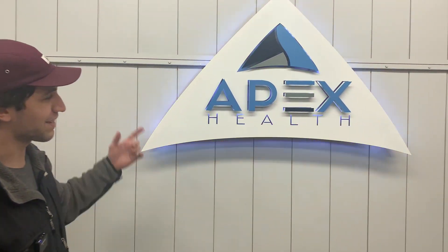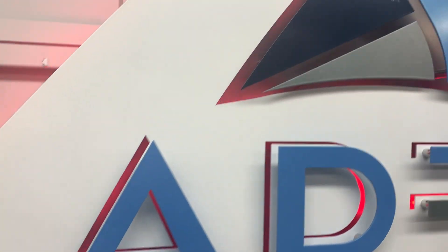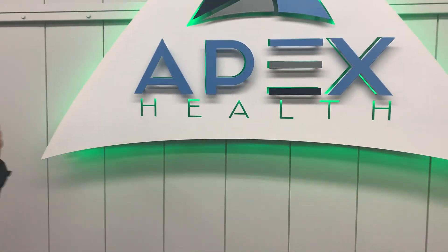Hey guys, today I'm showing off Apex Health. This is another great example of the standard work that Shield Co. can do. It has our matte powder coat finish for the backer, and we have all the different parts of Apex and, of course, our LED lighting.